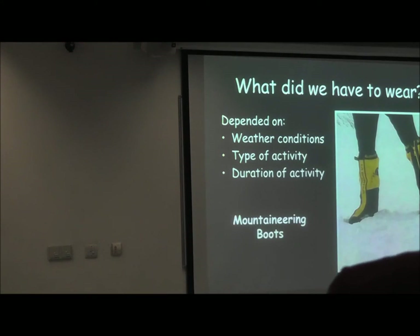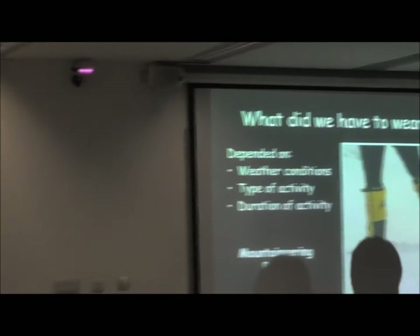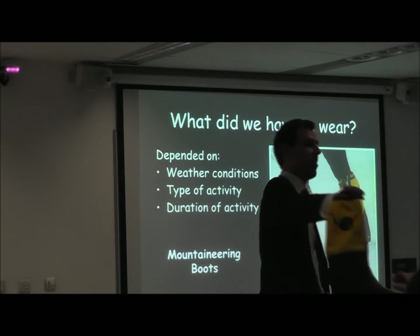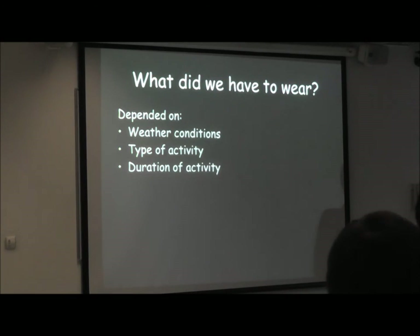The mountaineering boots are also being passed around — these are the boots used on Everest. It's actually a two-boot system, but I removed the inner boot. There are two boots that make up this system. You can try these on later and get dressed up for pictures.